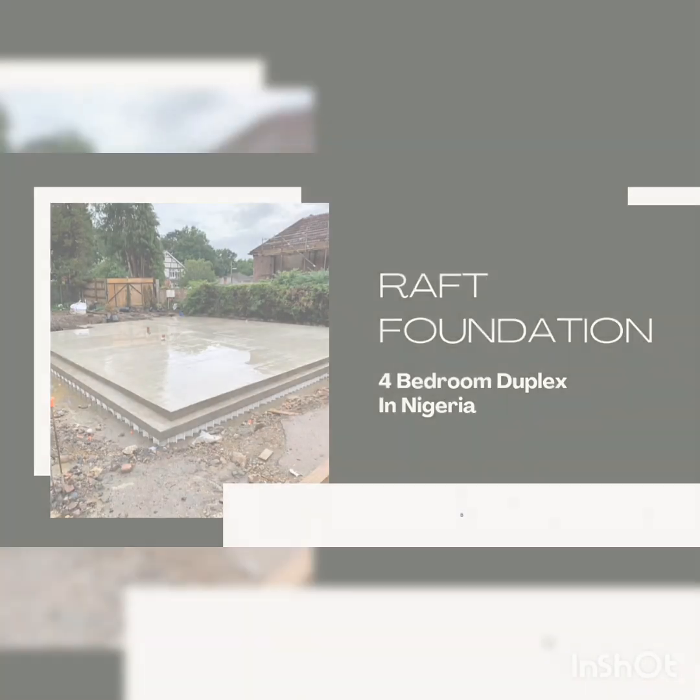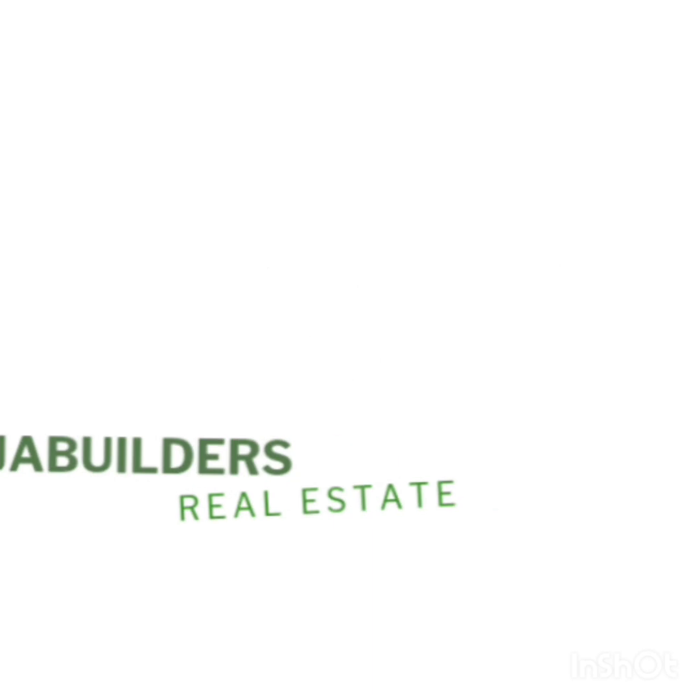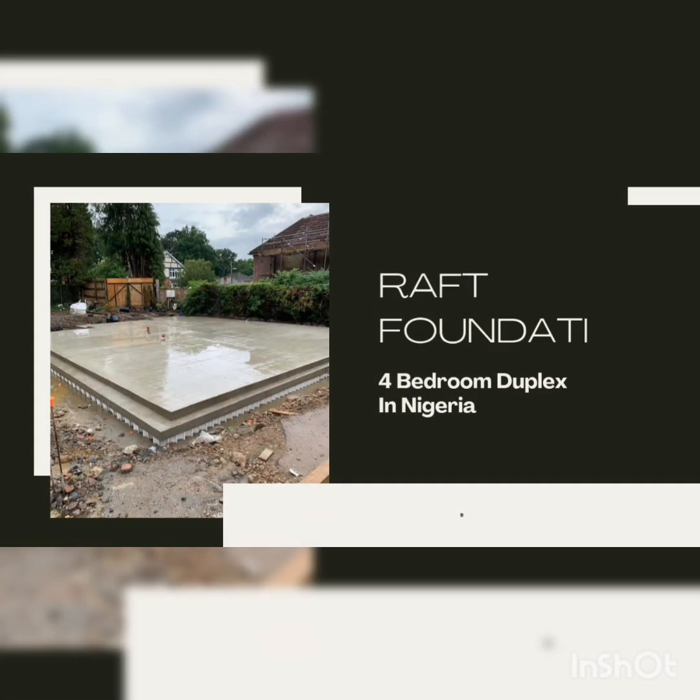Hello builders and future landlords, welcome back to Nigeria Builders Forum, your number one space for smart building tips in Nigeria. Today let's break down the full cost of constructing a raft foundation for a four-bedroom duplex in Nigeria as of 2025.